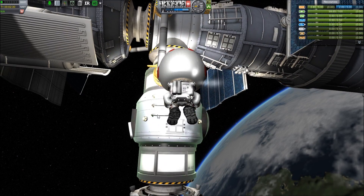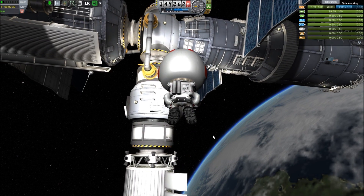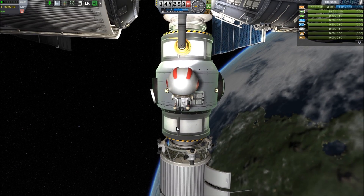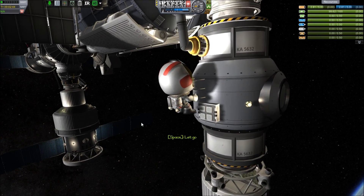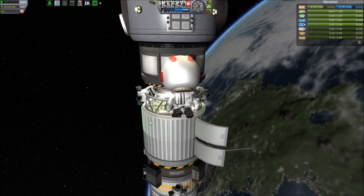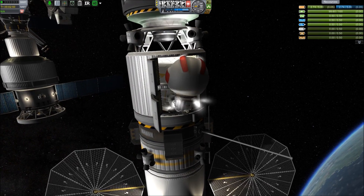I'm trying to get on the ladder but it's not working, and then I remember that a lot of times when you do a Kerbal attachment you have to actually save and reload. Sure enough that's the problem — just by doing a quick save and reload he's able to actually grab onto that ladder he was trying to mount on the side of that module.